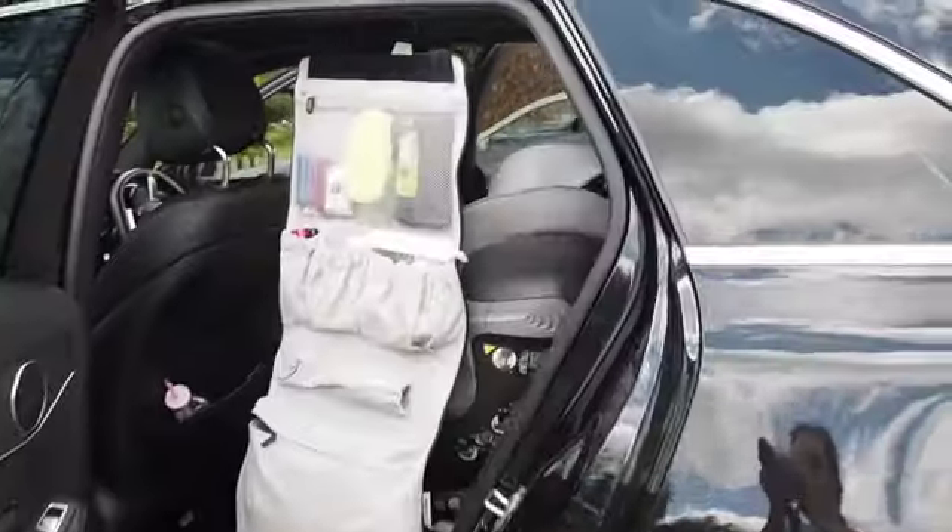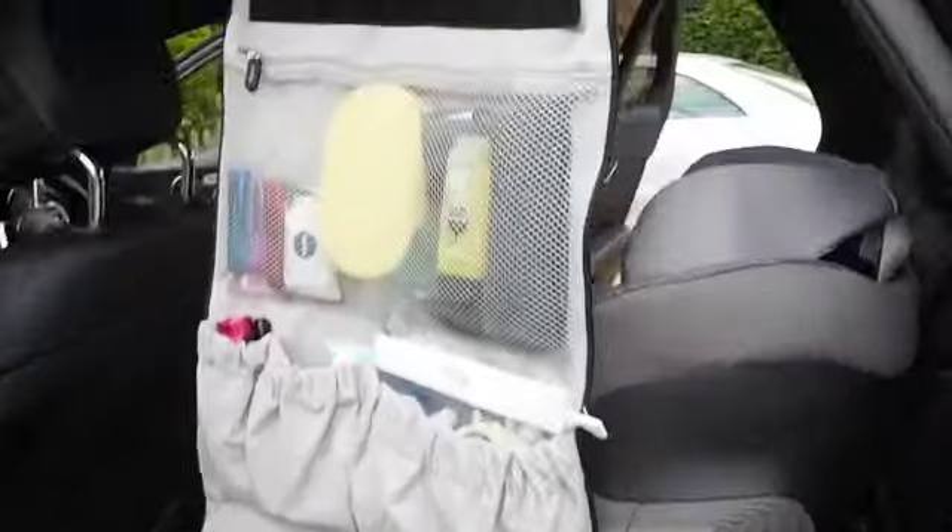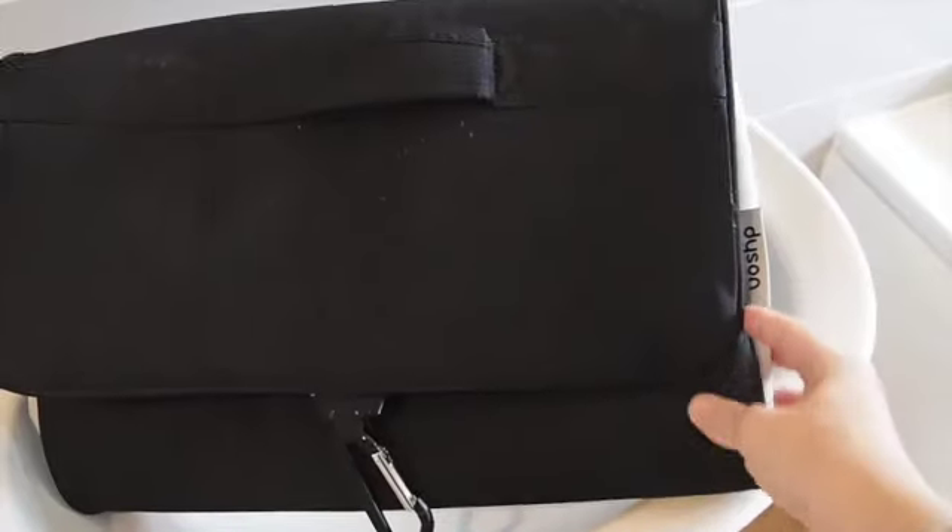So this storage bag that I'm holding in the picture — and you can see it in the video — came with my Dyson Hoover. It's actually a storage bag for all the accessories that come with the Hoover, but we no longer use it and I thought it would be a really good bag for traveling.